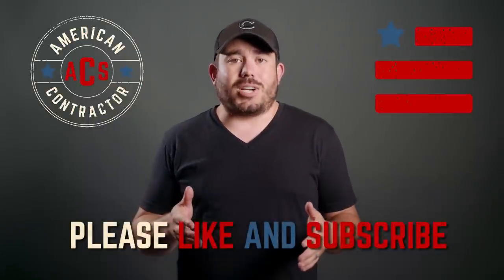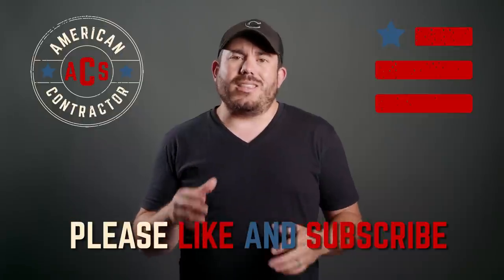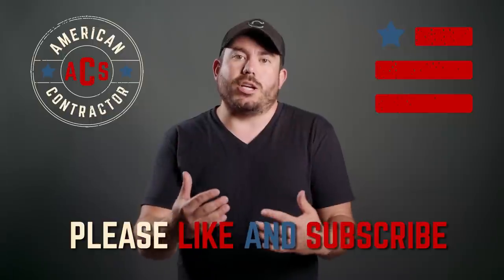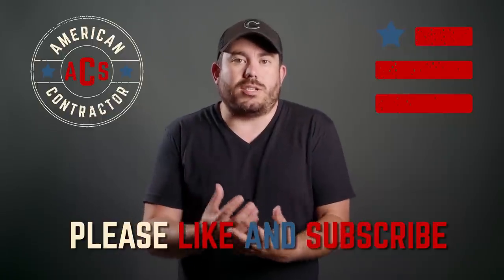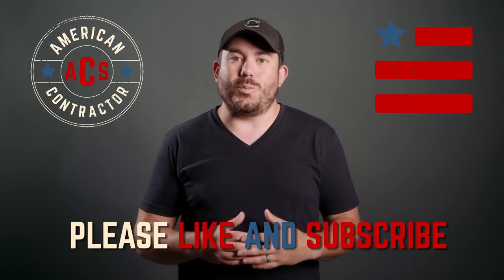Thanks so much for watching today's show. Make sure to like and subscribe so that you can stay up to date with every episode. This show is all about you, the American contractor — comment and let us know what you want to hear about and what subjects you want us to touch on. We'll be sure to include them in a future episode. Thanks again and have a great day.